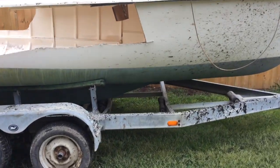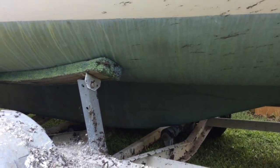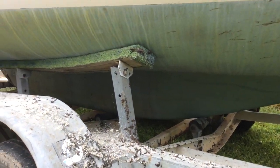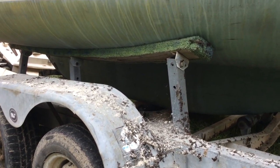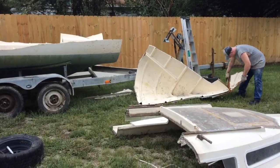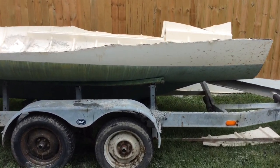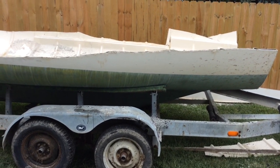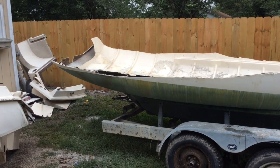We're after this lead down here underneath this thing. There's these tags right here. All that underneath there is where we're trying to get to. We're getting to the keel. We got the front sawed off. It's still hiding down there — the treasure's in the basement. I think we saw the back off there next.